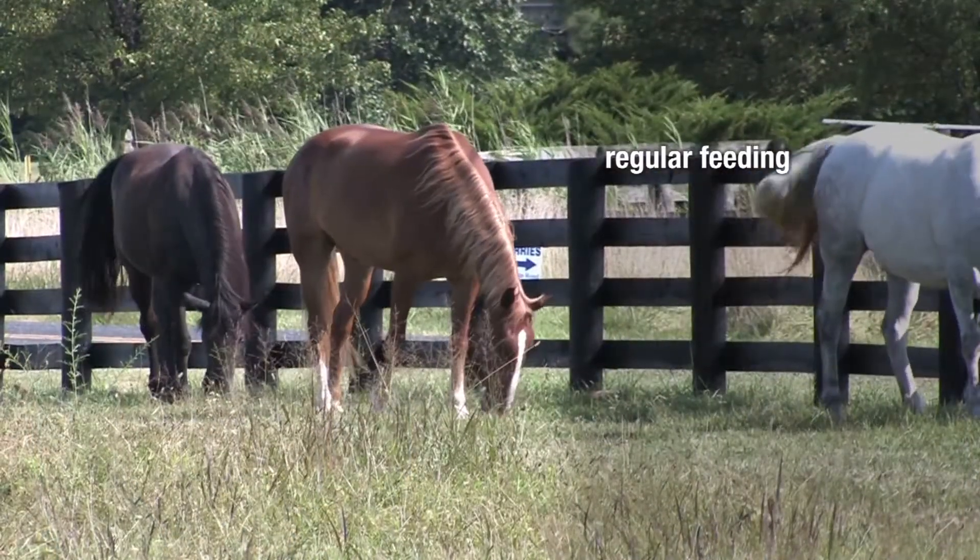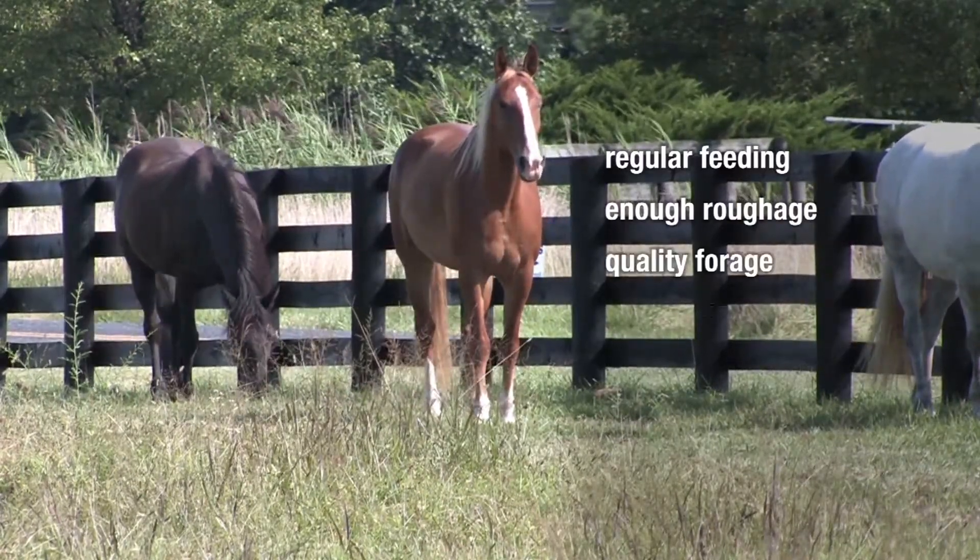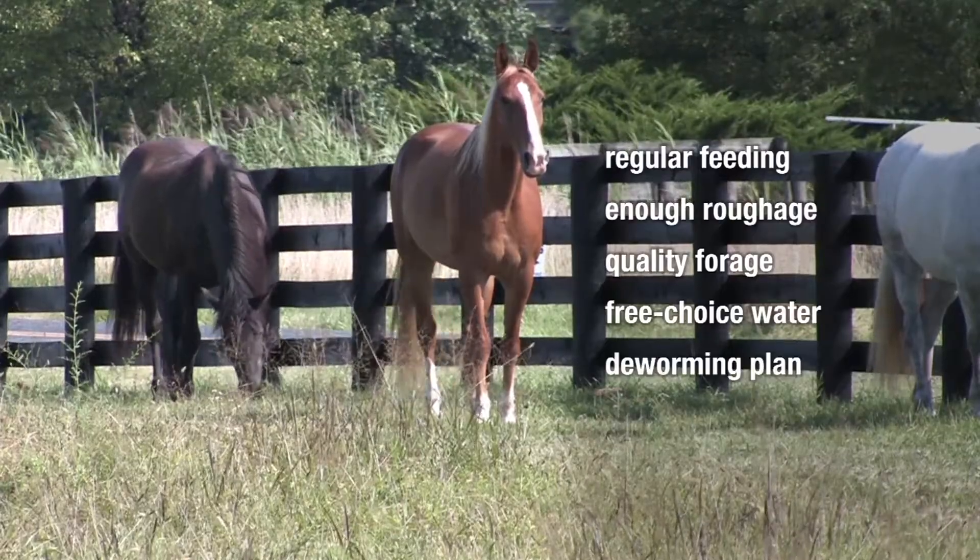Is there anything as far as management that horse owners can do to minimize the chance of colic? We talk a lot about prevention. Regular feeding, diets that contain an adequate amount of roughage, feeding good quality forage, adequate water, parasite control, routine dentistry — those kinds of things play a role in preventing colic.